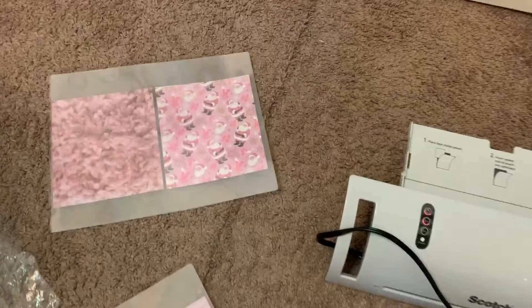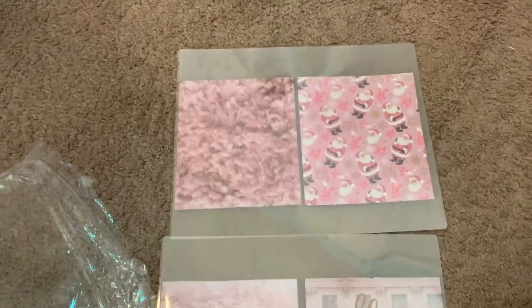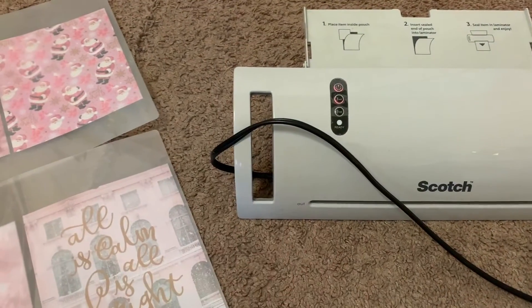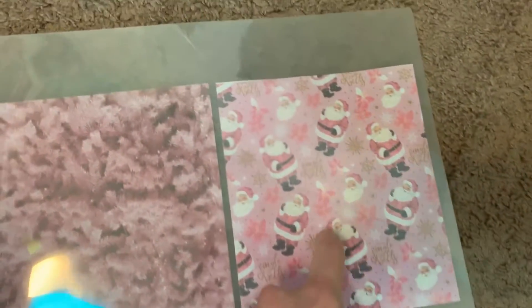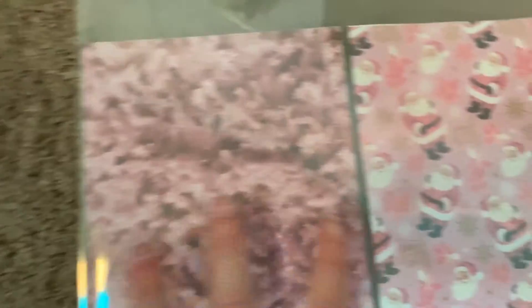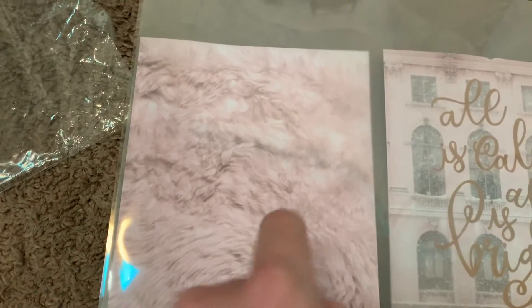I'm going to show you what I'm up to as far as setting my planner up for Christmas. I'm using some scrapbook paper from a six-by-six pad and I'm making some dividers for my traveler's notebook. I'm just waiting for my laminator to heat up. For the first one I have this cute pink Santa paper, and the back is going to be this pink Christmas tree paper. Then I have another one that says 'all is calm, all is bright' and the back is going to be like this furry paper.